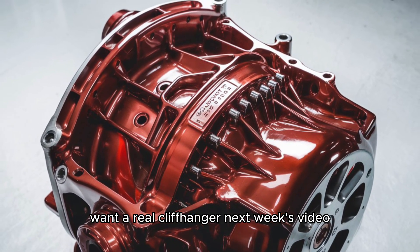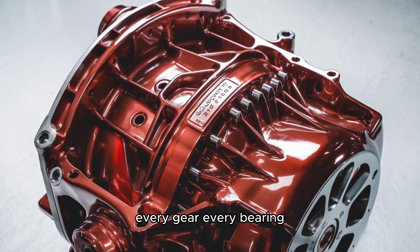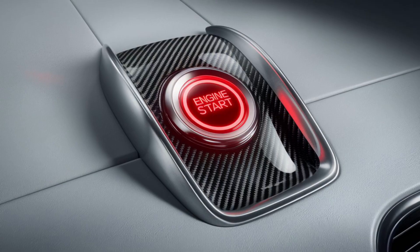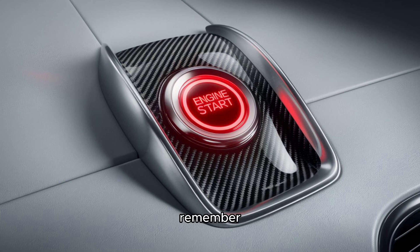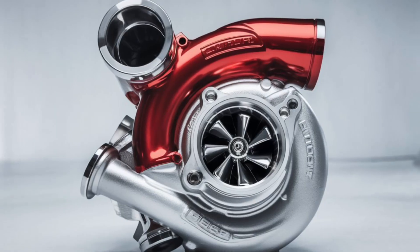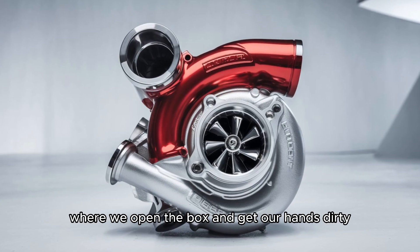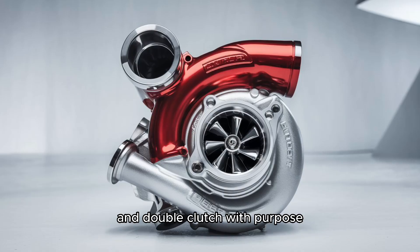Next week's video, we're tearing down a 13-speed on the bench — every gear, every bearing, every tiny part. You'll see what actually fails, and what shops charge you big bucks to fix that you could do yourself with a $20 tool. So before you give up and call a tow, remember: this transmission was built to be fixed on the road. You just need the knowledge. Hit subscribe, drop a comment if your splitter has ever ghosted you on a hill, and I'll see you in the next one where we open the box and get our hands dirty. Until then, keep it between the lines and double clutch with purpose.